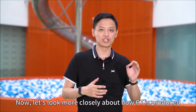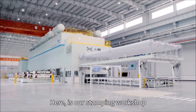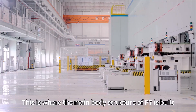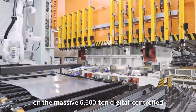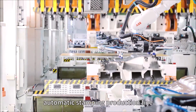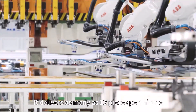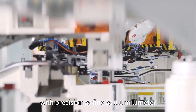Now let's look more closely at how the P7 was produced. Here is our stamping workshop — this is where the main body structure of P7 is built. All the steel panels are stamped and formed on the massive 6,600-ton digital control automatic stamping production line. It delivers as many as 12 pieces per minute, with precision as fine as 0.1 millimeters.